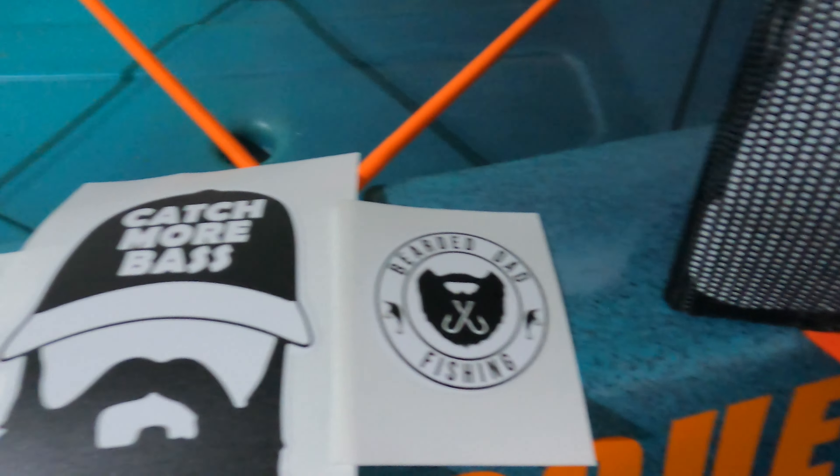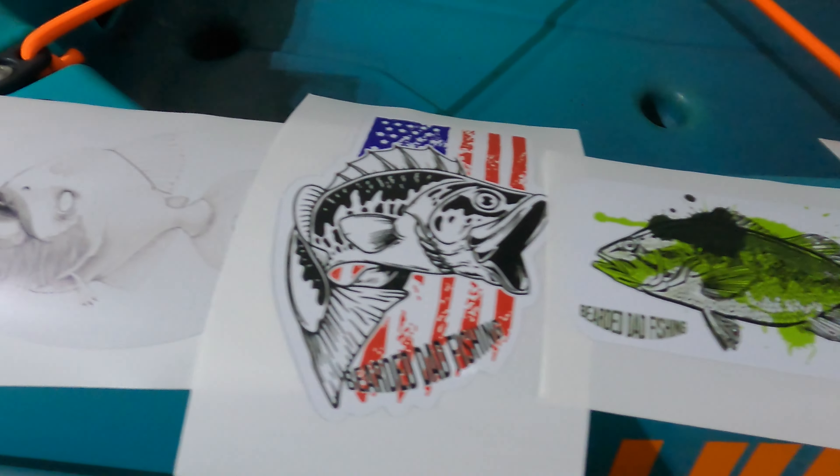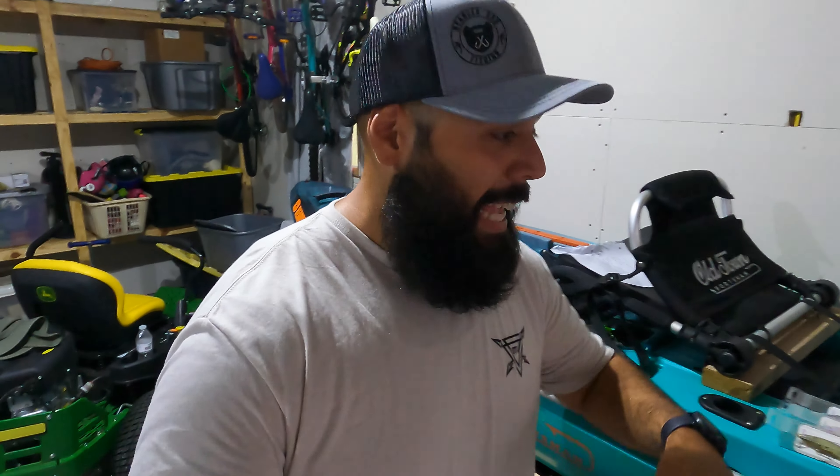And lastly, a sticker pack by yours truly — 'Catch More Bass' and a sweet fish with a beard. Can't get much better than that. So each one of these prize packages again contains a custom lure, a hat, and a full sticker pack for each winner.